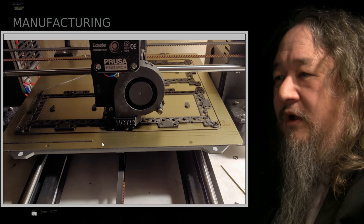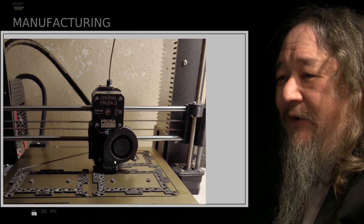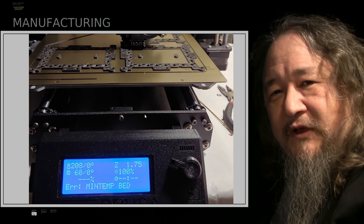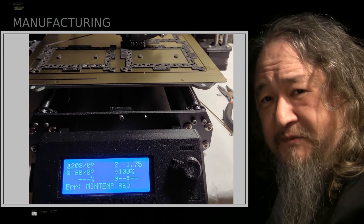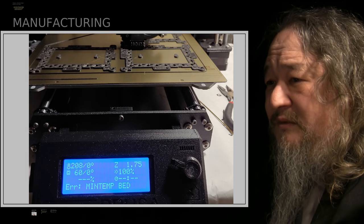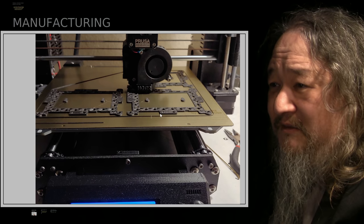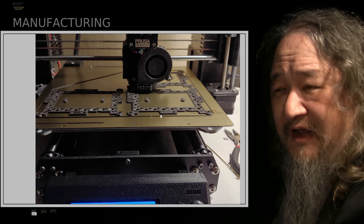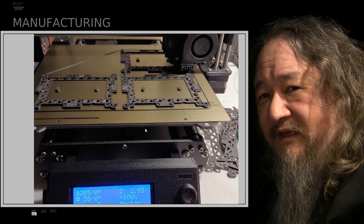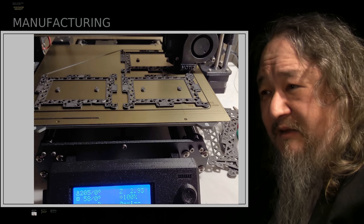All was nice, until it wasn't. The mintemp bed error is back, and it's no longer just in the corner — it's in the middle. The first one I got was very close to the center. I peeled up those layers and tried again, and got another one, now over in a corner. So really, we're dead in the water until the mintemp bed issue can be dealt with.